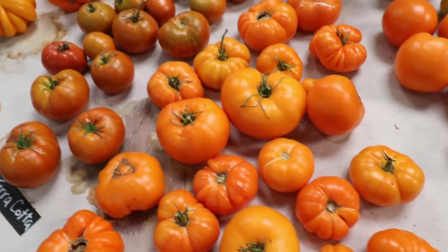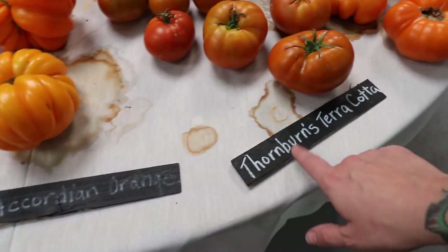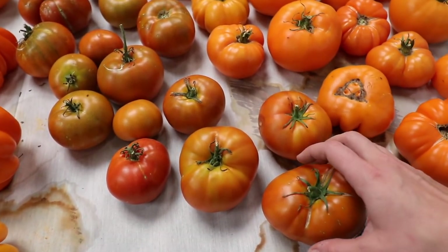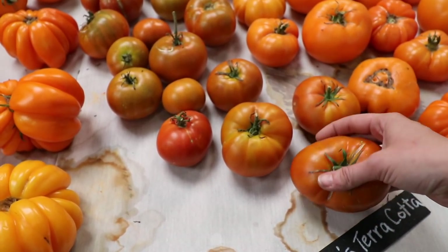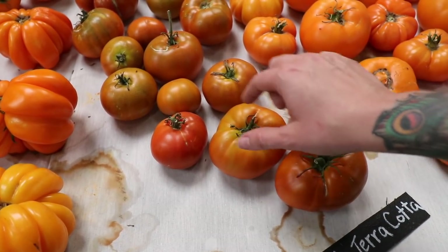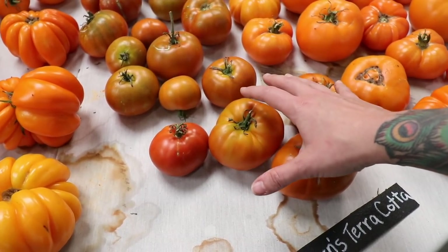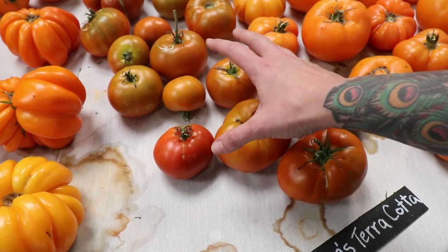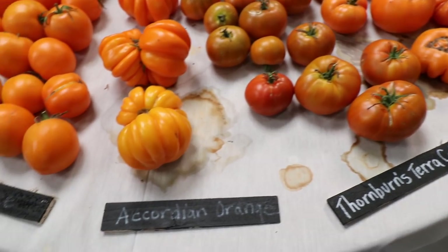Here's the Yellow Brandywine. Accordion. Here's Thornburn's Terracotta — and I grew this this year. I really, really liked the Thornburn's Terracotta. It's so rich in flavor — deep, deep pumpkin-colored flesh. It didn't produce a ton for me but it was one of the ones I started later so it was producing through really hot weather. It might do better in other conditions, but I will definitely grow the Thornburn's Terracotta again.